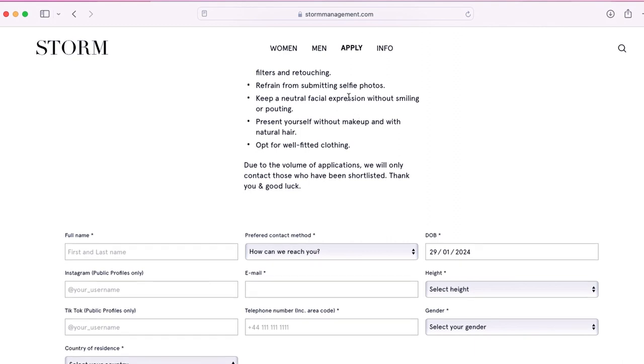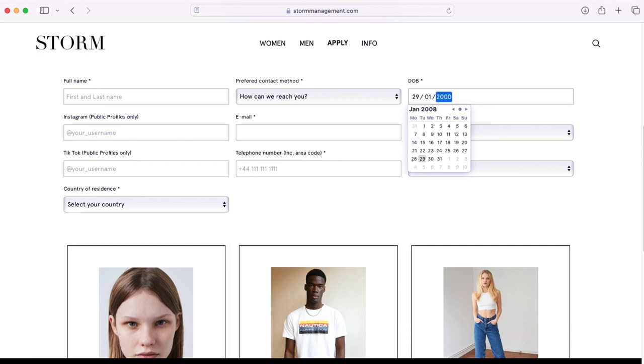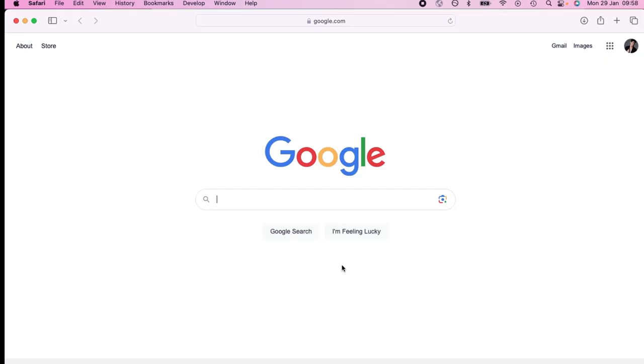The second way you can get in is through online applications. This is where you go on to an agency's website, fill in a few details, and then send off your photos — your digitals, your polaroid photos. You'll take a frontal headshot, then turn to the side and take a profile, then do the other side. That's basically it. Natural lighting if possible during the day.